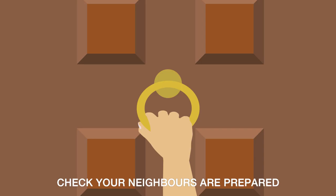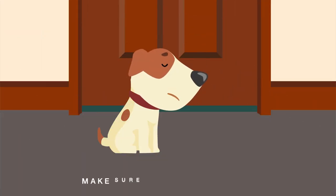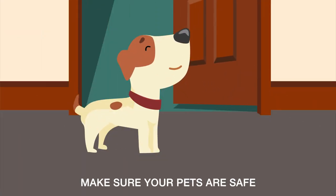It's important to check your neighbours are prepared as well — it won't hurt to ask. And don't forget your pets; make sure they're safe too.